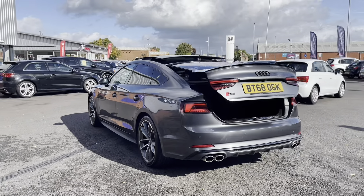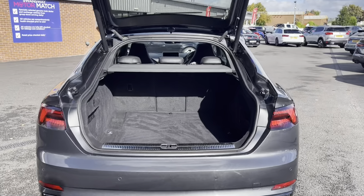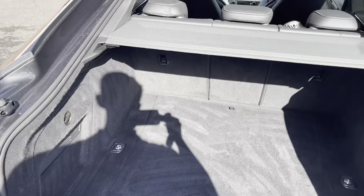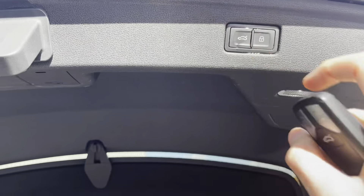Moving around to the boot now, here you can see you do have an electric release tailgate, making it a lot easier to get into the boot when you have your hands full. Here you can see you do have plenty of space for all your weekly shopping and that set of golf clubs and multiple suitcases. And once you're ready to close the boot, all you have to do is simply press that button there and let the Audi do the rest for you.